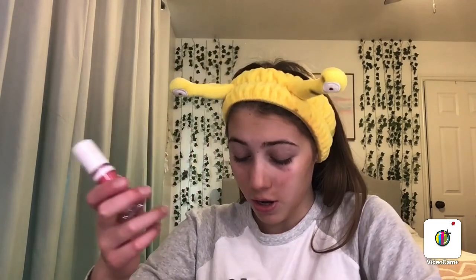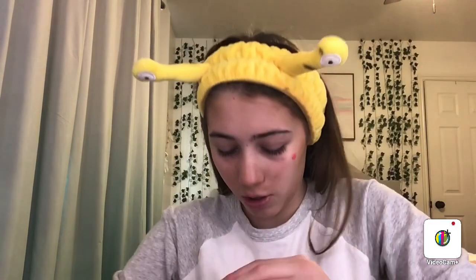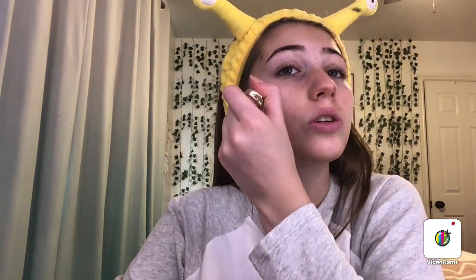Next we're gonna use this blush. It's supposed to be a dupe — I'll do Juvia's Beauty on one side and ELF on the other. They literally look identical; this one is just a little bit pinker. We just want to use a little bit because we don't want to do too much — that was way too much.